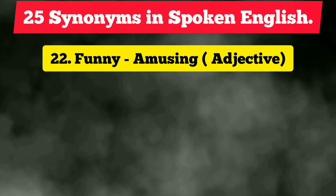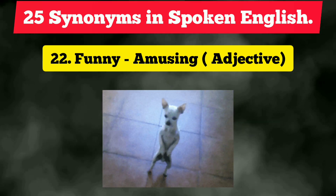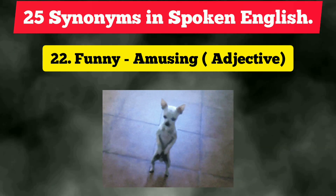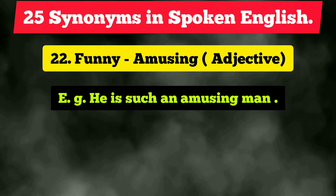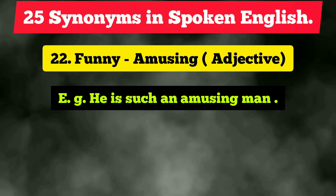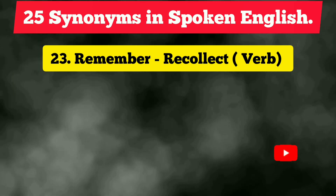The twenty-second vocabulary is 'funny,' which is frequently used, but we can use the synonym 'amusing' instead, which is slightly uncommon. It is also an adjective. Example: 'He is such an amusing man.'